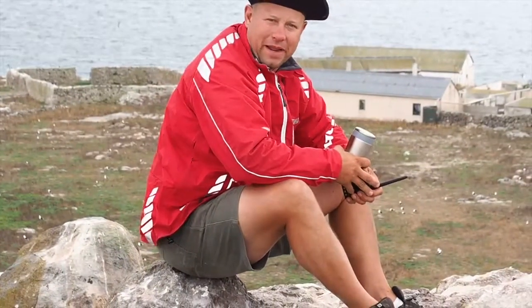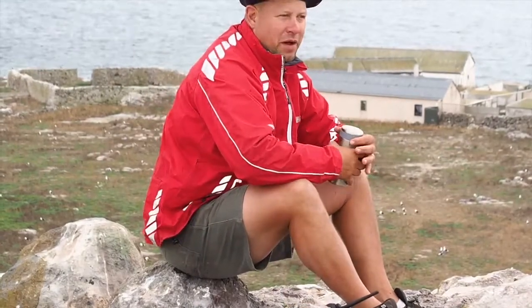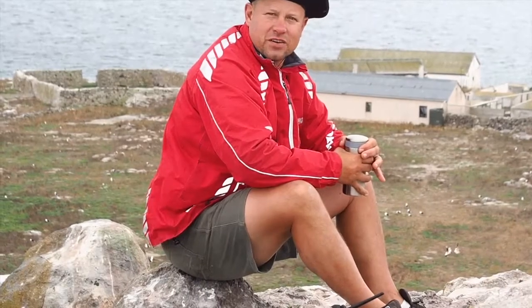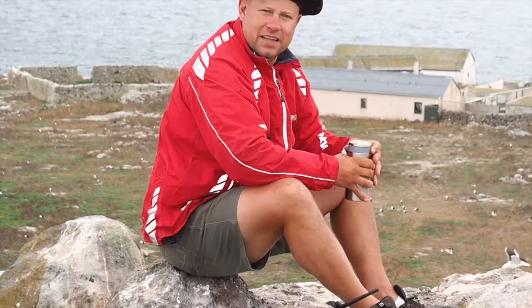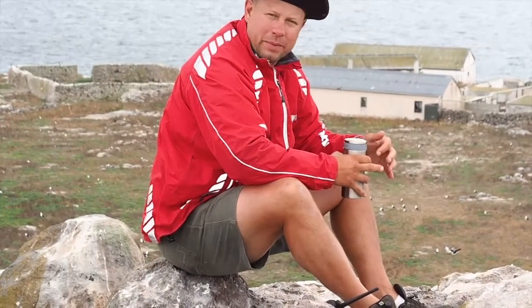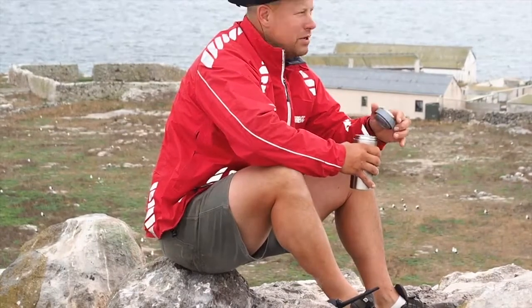Behind me I've got our accommodation — a large dormitory. There's two bedrooms and a kitchen. Each bedroom, under Covid regulations, has got two people maximum inside it. It's comfortable, it's got beds and mattresses — bring your own sleeping bag and pillow. The kitchen's got all the facilities you could require. Keeps us happy whilst we're here.